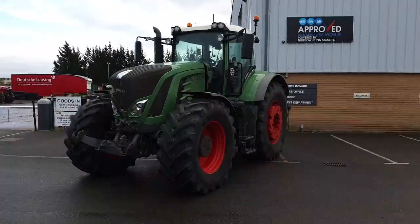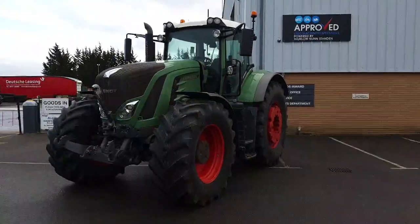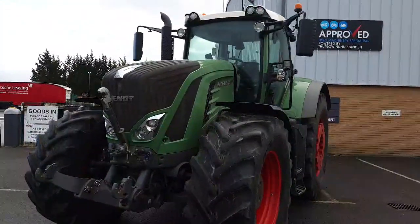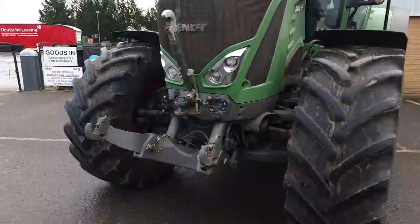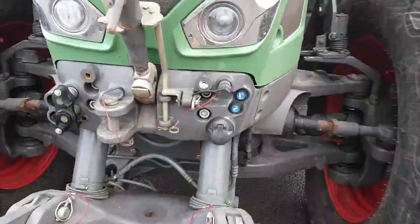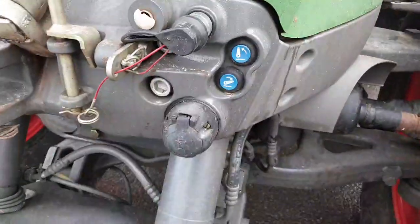This is a 2015 Fendt 939 Profi Plus, 390 horsepower with a 65k Vario gearbox, equipped with front linkage, one front spool, front hydraulic return, external front remote control and a front light socket.